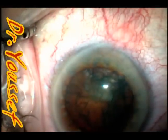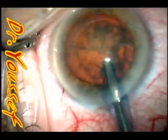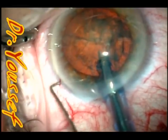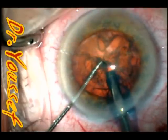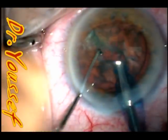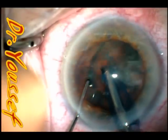We proceed to phacoemulsification. We use the Sovereign iStar and routinely use the chopping technique. Here comes the chopper. Everything is going well so far — the nucleus has been divided, rotated well, no problems.